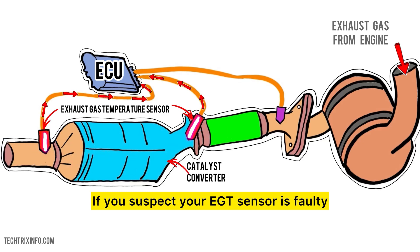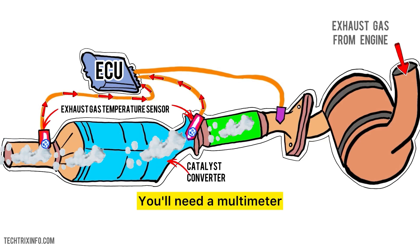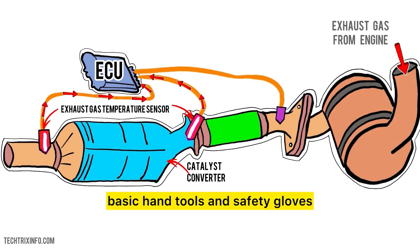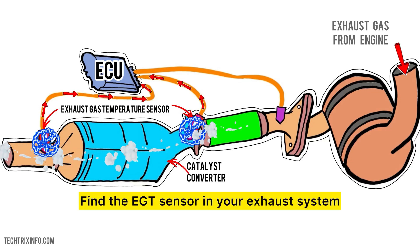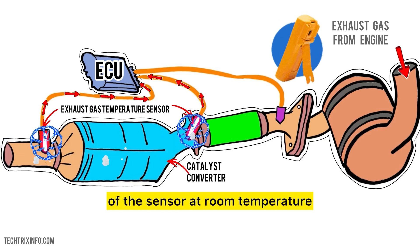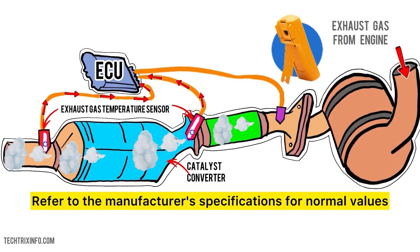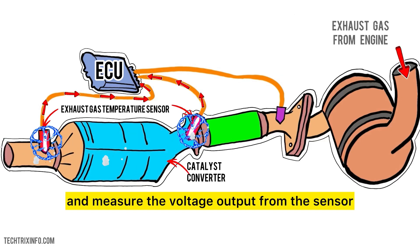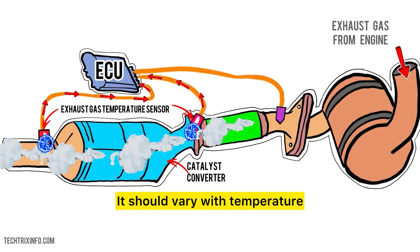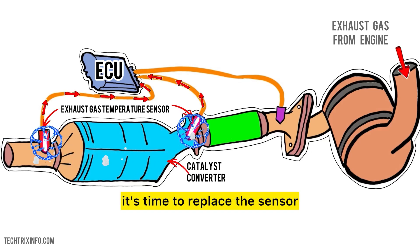If you suspect your EGT sensor is faulty, you can test it yourself. You'll need a multimeter, basic hand tools, and safety gloves. Find the EGT sensor in your exhaust system. Use the multimeter to measure the resistance of the sensor at room temperature and refer to the manufacturer's specifications for normal values. Then start your vehicle and measure the voltage output from the sensor — it should vary with temperature. If your readings are outside the normal range, it's time to replace the sensor.